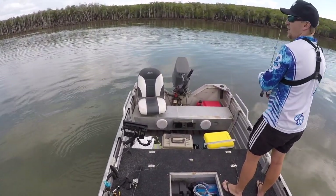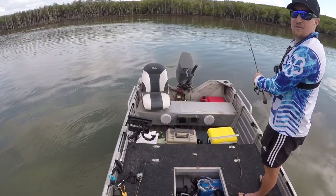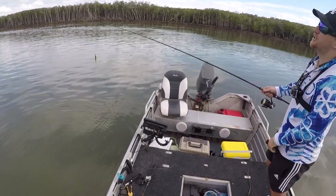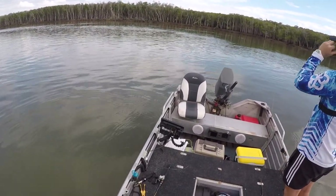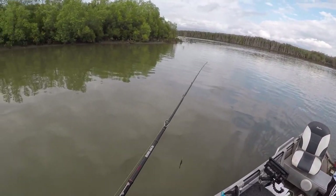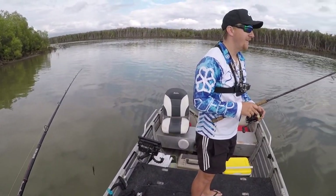Dude, that was the biggest barra I've ever seen. More than a metre — he would have been a metre twenty, a metre twenty, any day of the week. Imagine if we had hooked it. It was just here, airborne.